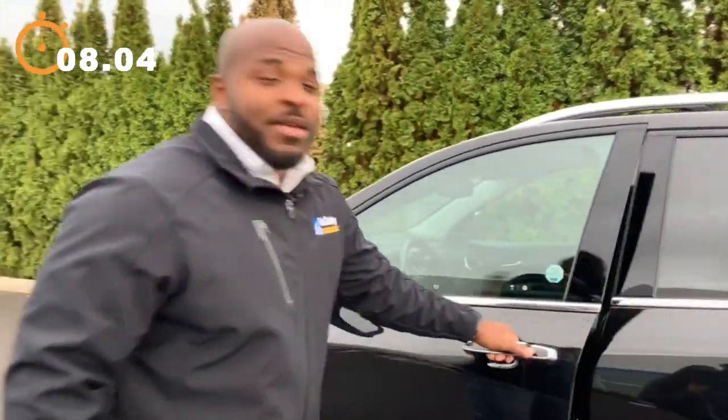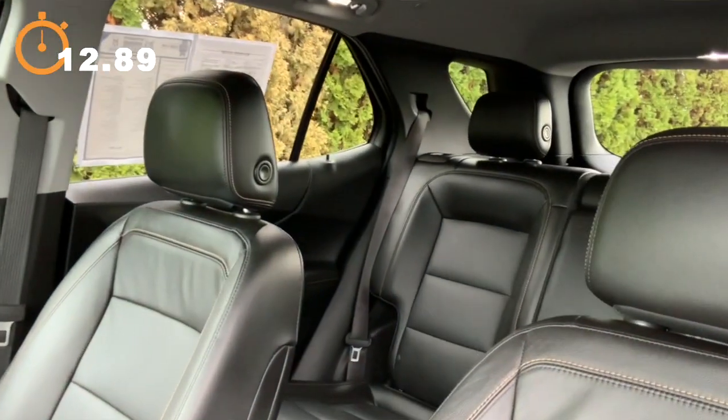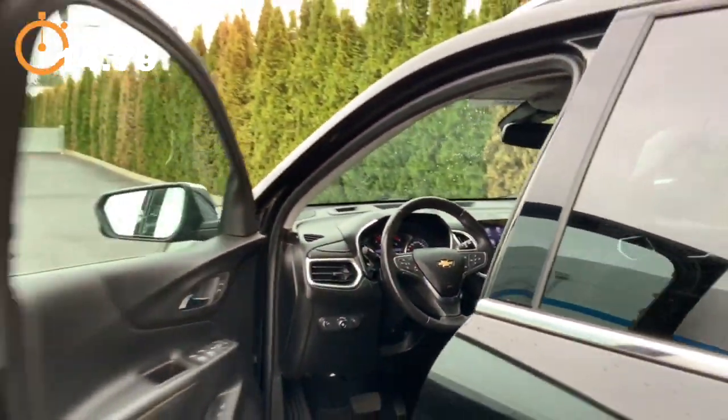On the inside, we got leather upgraded heated seats, adaptive cruise control, lane keep assist, also with Bluetooth and a backup camera.